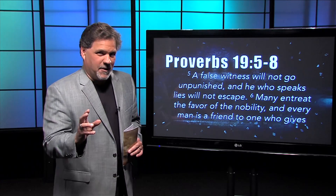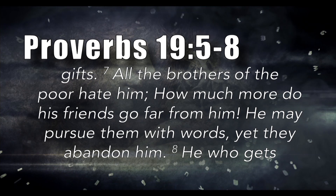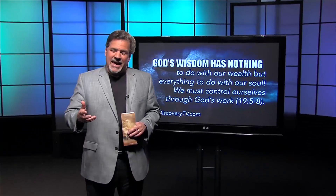In reading the scripture, we learn something very important. Chapter 19, verses 5 through 8: A false witness will not go unpunished, and he who speaks lies will not escape. Many entreat the favor of the nobility, and every man is a friend of one who gives gifts. The brothers of the poor hate him; how much more do his friends go far from him? He may pursue them with words, yet they abandon him. But he who gets wisdom loves his own soul. We are not to try to win friends by wealth — what we are to do is seek the face of God for wisdom and understanding, and God will bring us friends.